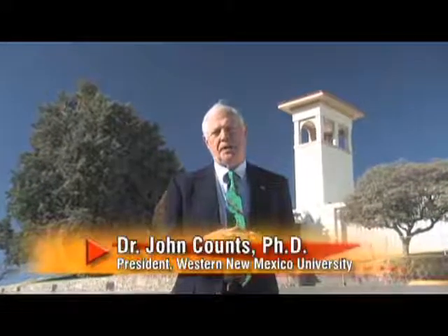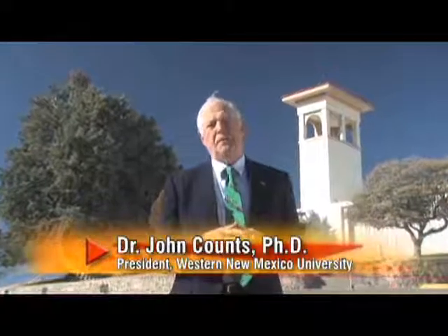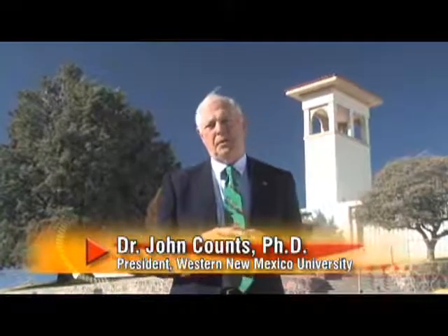Hi, everybody. I'm Dr. John Counts, President of Western New Mexico University, and it's a great pleasure for me to be able to welcome you to not only our university, but our beautiful community of Silver City, the gateway to the Gila Wilderness Area.